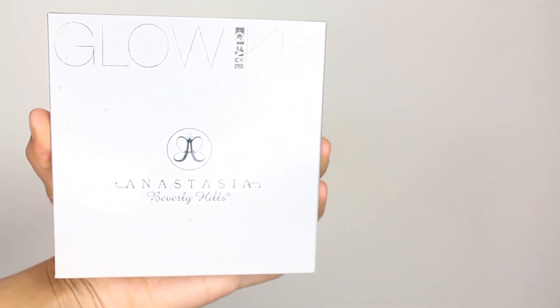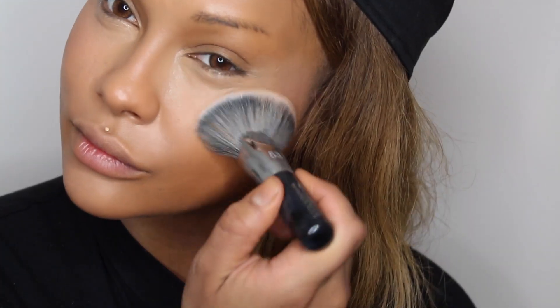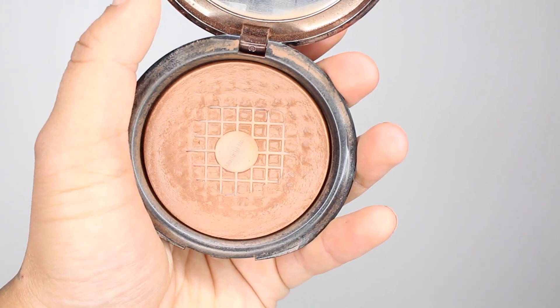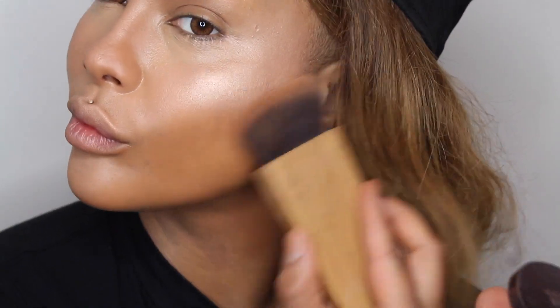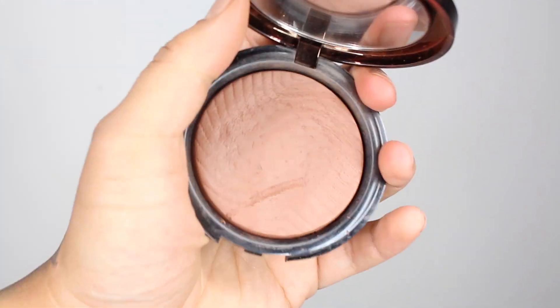Next, with my Anastasia Gleam Glow Kit, I'm using my 53 Sephora Pro Full Coverage Airbrush and going right on the highest points of my face — top of the cheekbones, top of the lip, down the center of the nose. With my Makeup Forever Pro Fusion Bronze Bronzer in color 35i, I'm going to sculpt the sides of my nose and start my contour right underneath the hollows of my cheeks using my Tarte Paddle Brush. Then I'm going into the Profusion Bronze in color 30M to warm up my cheekbones and bronze a little bit.